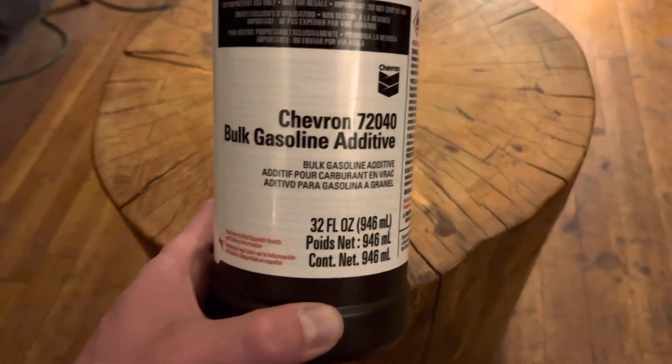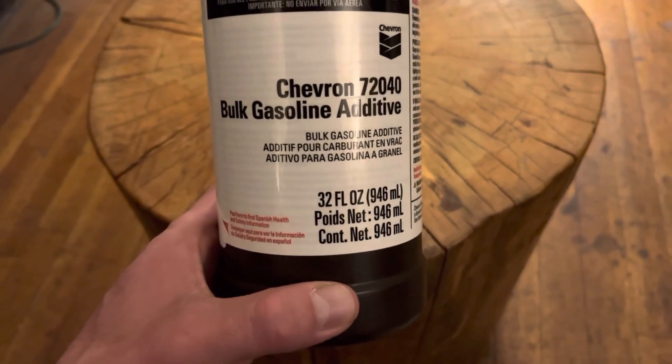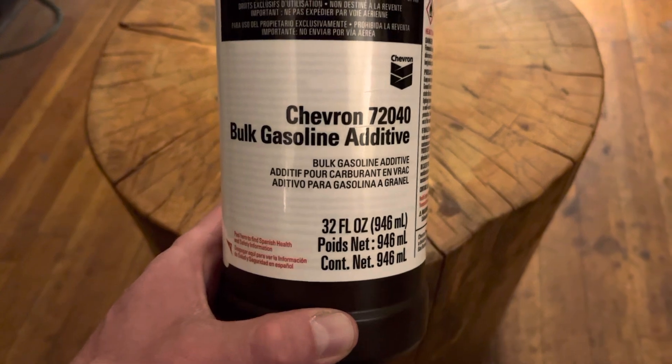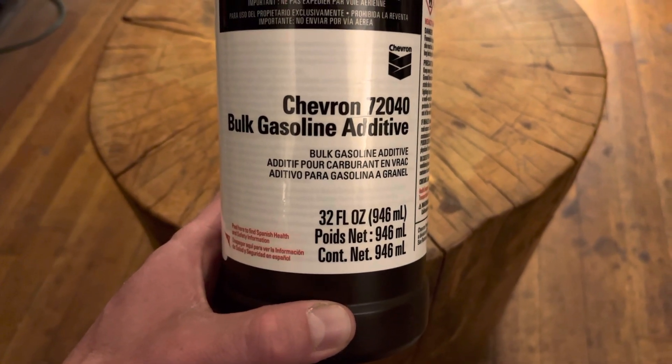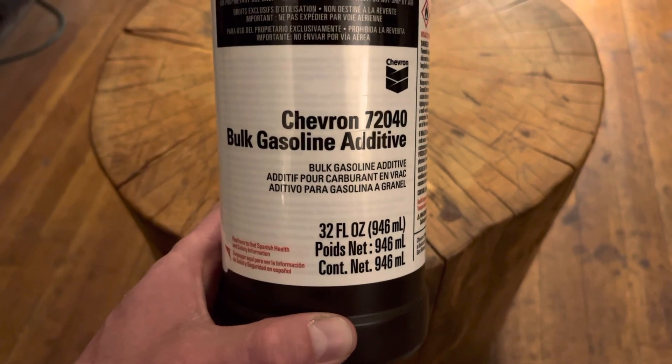I was having a discussion the other day that all gas is the same and there are no special additives between brands. Well, that's not true — you may get the same base fuel, but there are certainly different additives for every brand.